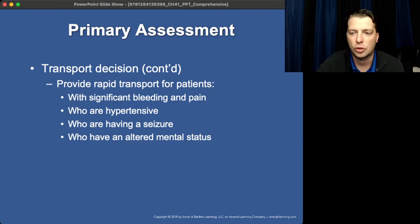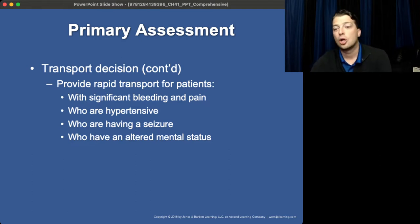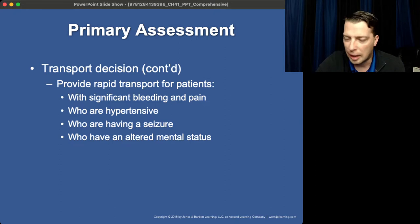Anytime you have hypertension or seizures — women who are pregnant, especially in the third trimester, have relatively low blood pressures. A blood pressure in the upper 90s is not unheard of and is actually quite healthy. Hypertensive patients is an emergency. Seizures is an emergency — we're already at the eclamptic stage there. Any altered mental status of any nature: if there's something causing mom to have an altered mental status, there's a really good chance it's going to affect the fetus. Transport emergency when you have these scenarios.